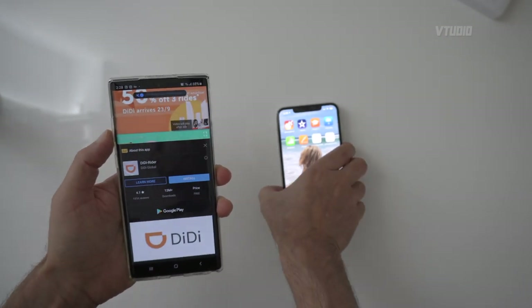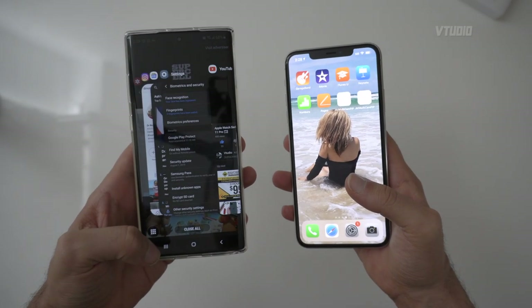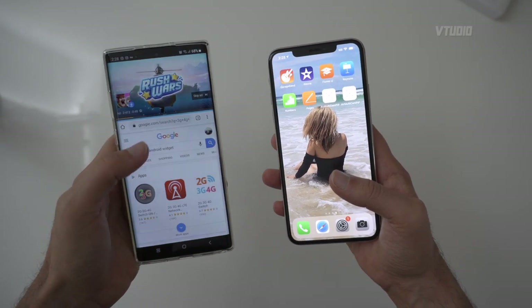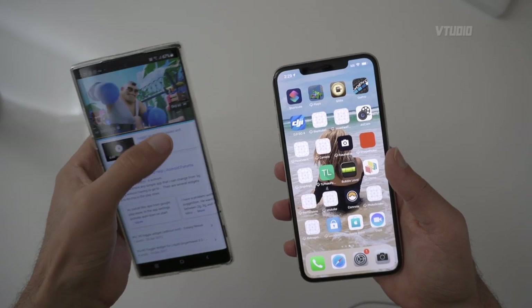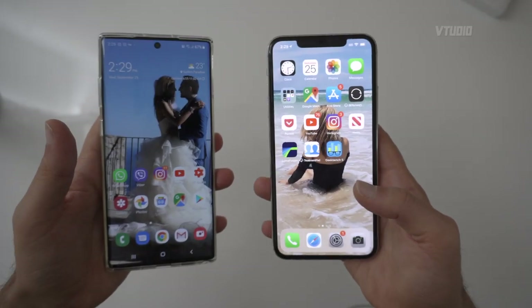Next up, my favorite feature on Android: on the Note 10 Plus I press this button, drag Chrome to the bottom, and look at that — I've got Chrome to browse the internet while playing a video at the same time. Even though the screens are very similar in size, you can't multitask like this on an iPhone 11 Pro.